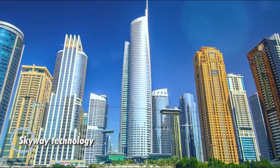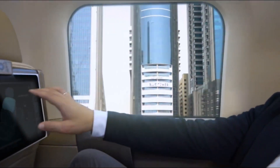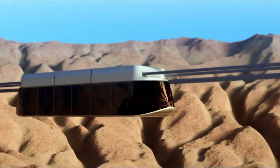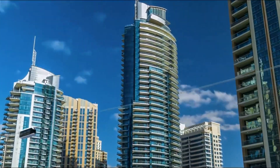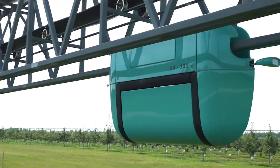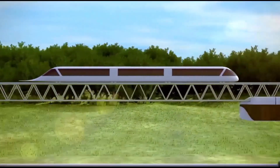Skyway technology presents a highly efficient and cost-effective solution for modern urban transportation, offering significant savings over traditional systems. Unlike conventional transit, Skyway's innovative infrastructure requires less steel and concrete, optimizing material use while maintaining strength and durability. This streamlined construction approach dramatically reduces costs, making Skyway far more affordable than alternatives like trains, cars, or magnetic suspension systems. In fact, compared to traditional monorail systems, Skyway can lower transportation costs by as much as 1,800%.